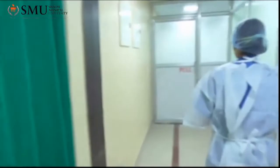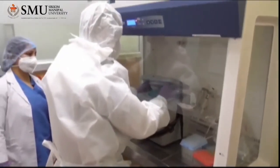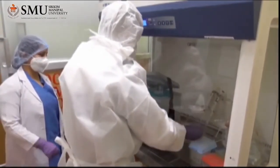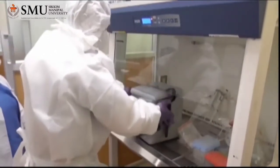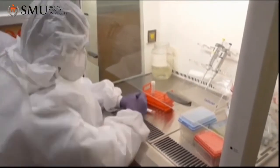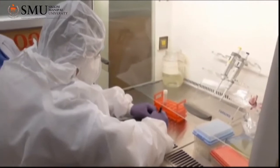Now the sample will be taken to the sample handling room. This is our sample handling room. Here, the unboxing of the sample is done. The sample is taken out of the triple layer package, the sample's details are matched with the patient's details in the list, and a Laboratory ID is given to each sample.